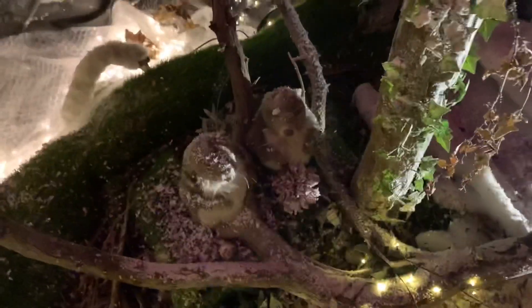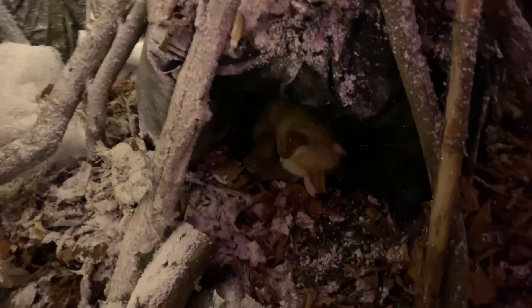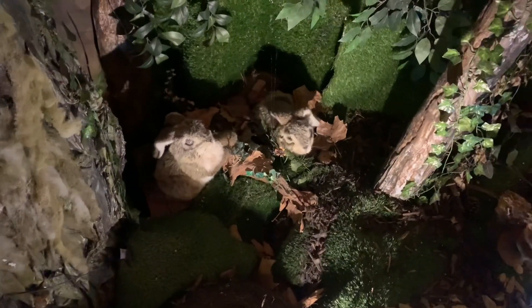I don't know what he is — can't make it out. Pretty pink lights. Hello, it's all right, you're all right. Rabbits! It's dark.